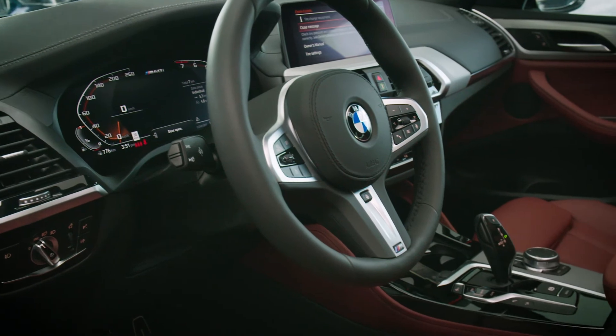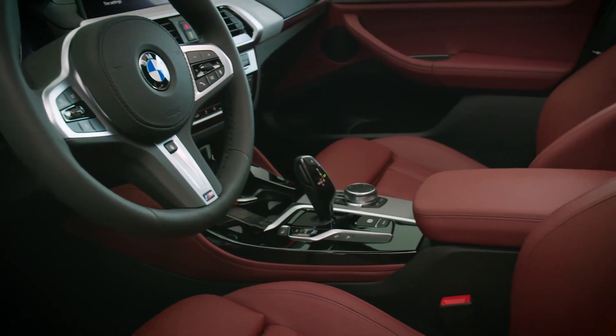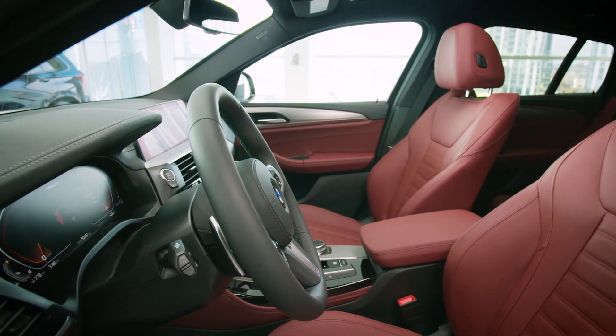And for enhanced driving dynamics, the X4 comes standard with the 8-speed BMW Sport Automatic Transmission, which includes steptronic and shift paddles for the ultimate control and instantaneous gear changes.